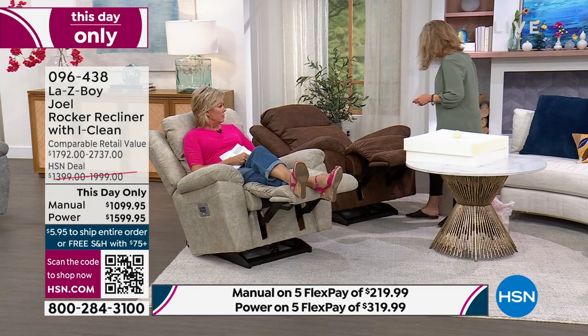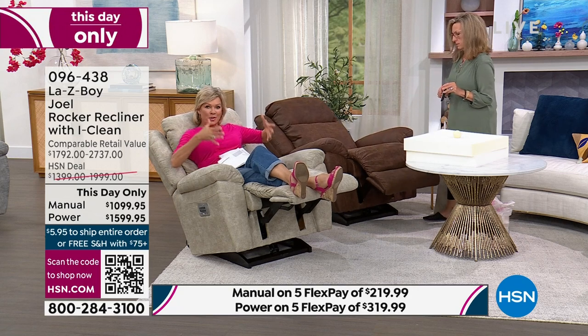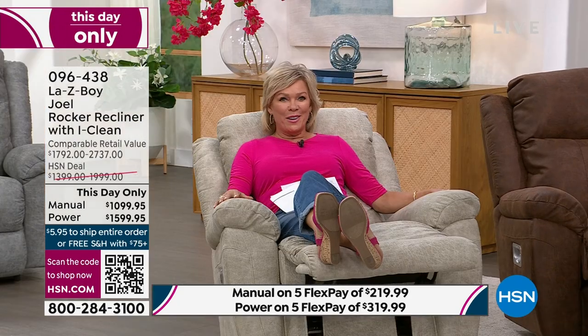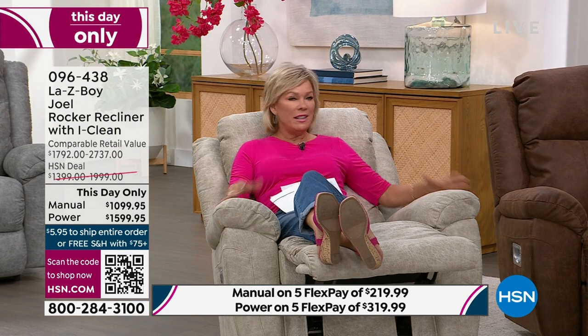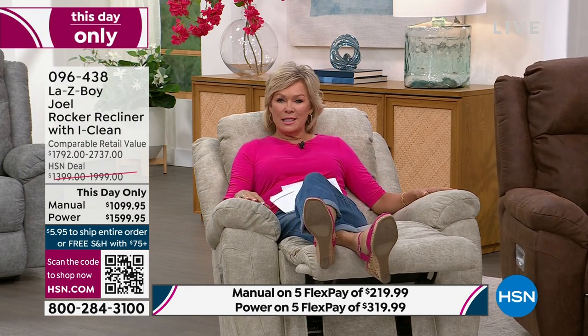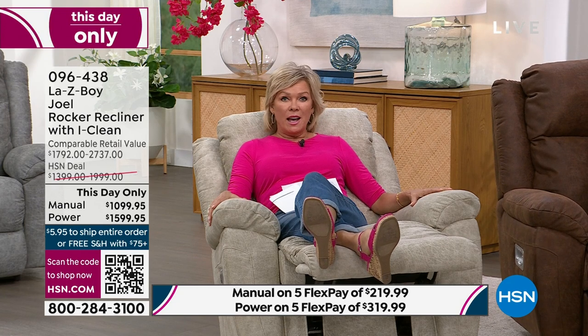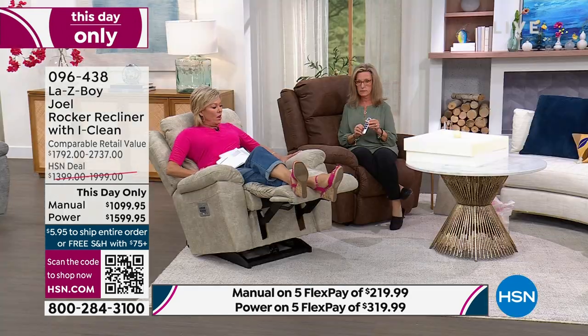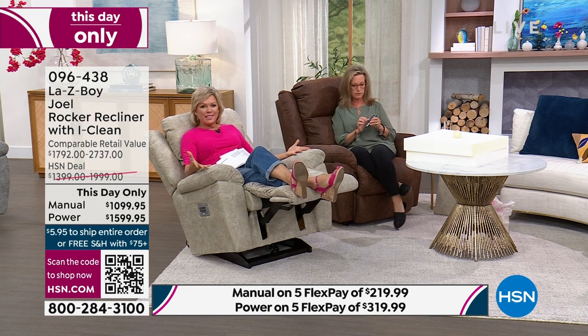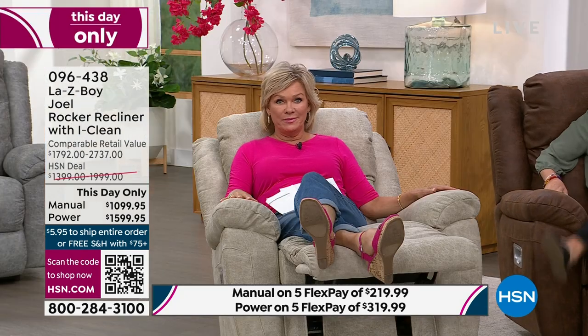This is so important for supporting your body's weight. It's perfect for rocking a baby to sleep, which can be tough on parents — both moms and dads. La-Z-Boy is such a treat, and at HSN you won't find these prices anywhere — not even here tomorrow. It's this day, this day only. It's clearly a big purchase, an investment, an heirloom — you'll have it for a lifetime.